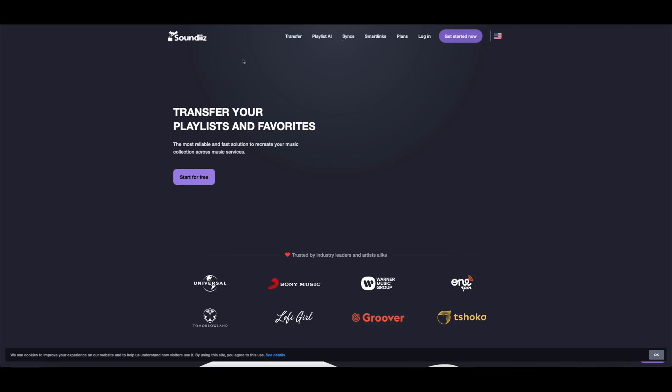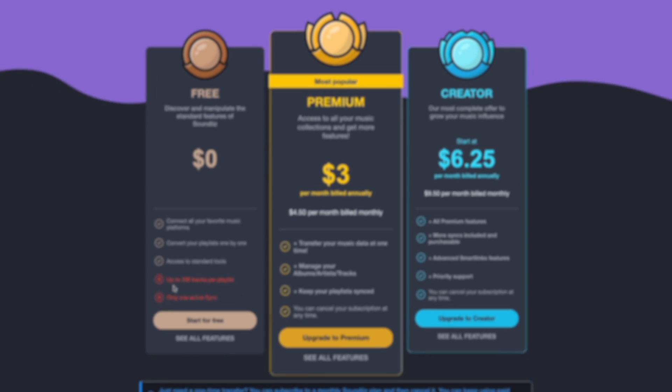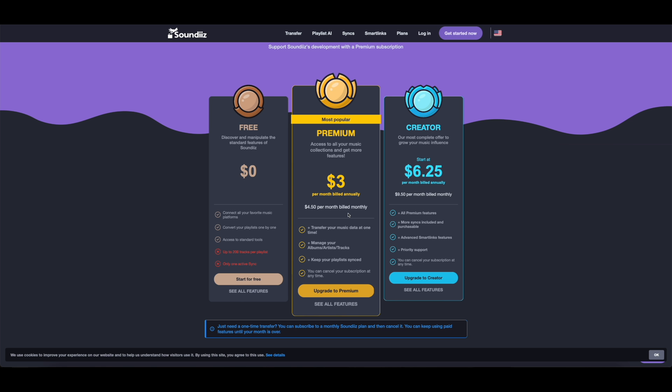The paid version isn't actually that expensive. If you click on Plans, you'll see that the free version allows you to transfer up to 200 tracks and you can only sync one playlist at a time. The monthly version — which is what I'm doing — is $4.50 per month, or $3 per month if you pay annually. You transfer your music and data at one time, and you can keep your playlists synced so whenever you make a change to a Spotify playlist it'll sync to your Apple Music or YouTube Music playlist. There's also a Creator tier with a couple more features, but we'll focus on the Premium tier.